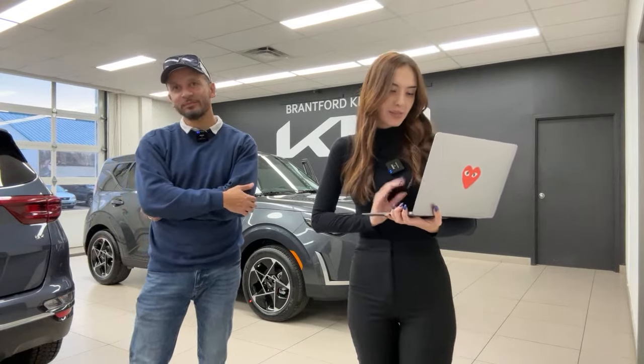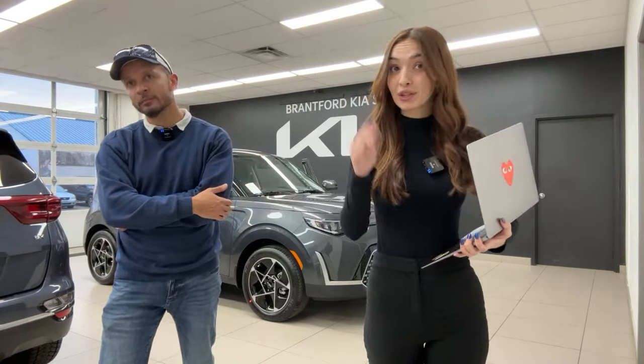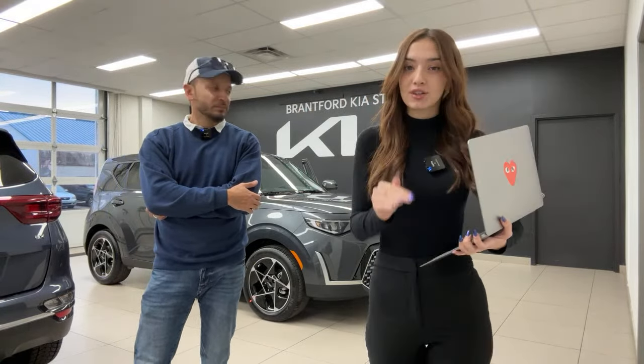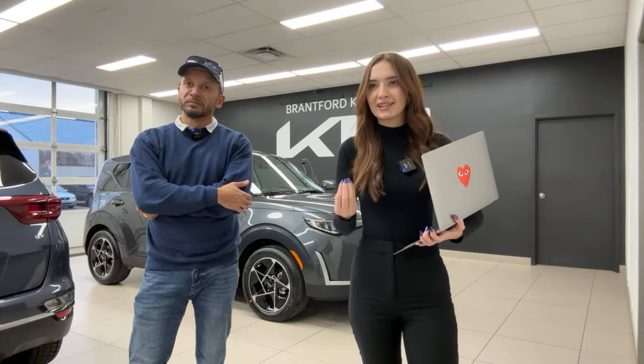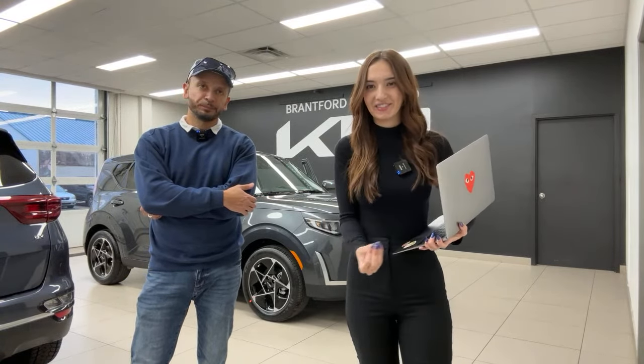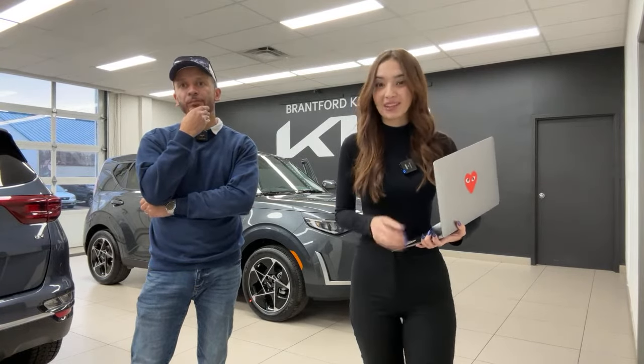Tahir mentioned that EV9 prices are out and they're amazing — a really, really good starting price. He also asked about pricing for the other models. At this point we don't have that information yet, but once we do know anything we'll let everybody know.